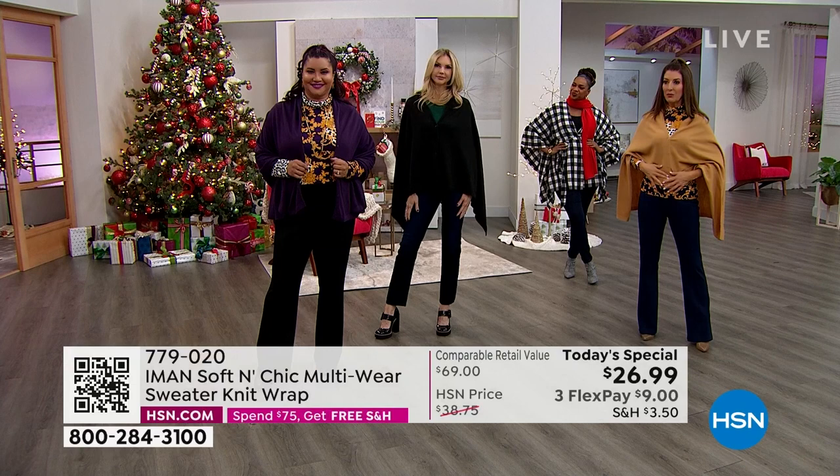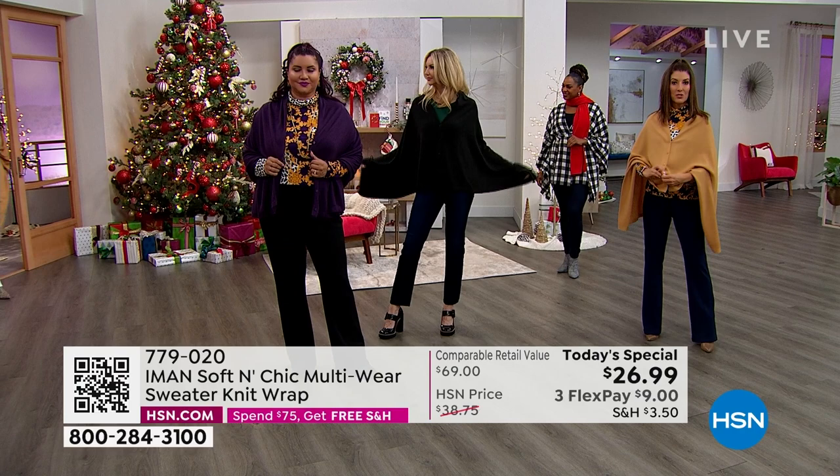The buttons are in the front, and then if you undo the buttons, that's where you can have fun and turn it into either a scarf or a shawl. And here comes Brooke — she's got it belted. How cute!